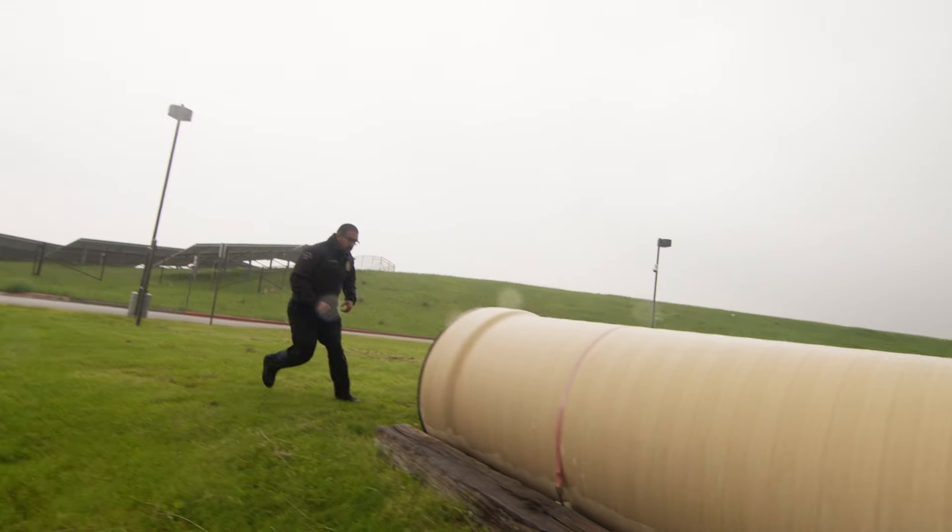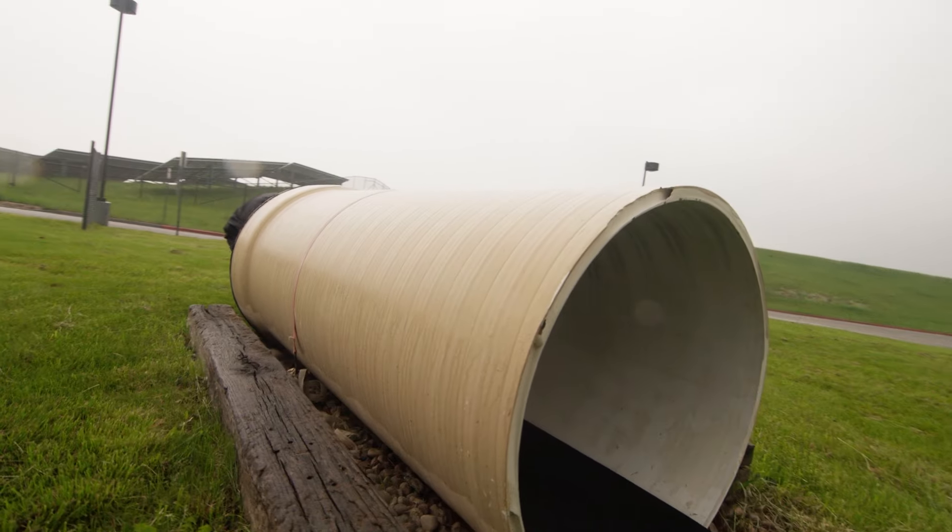This station is our eight-foot tunnel. You just crawl through the tunnel and continue on through the course.